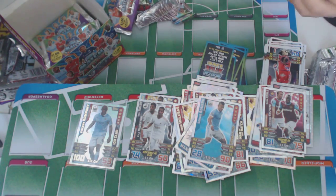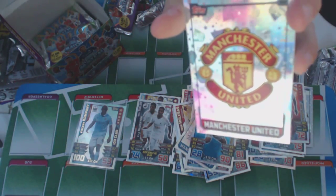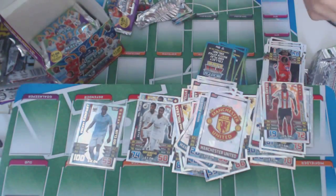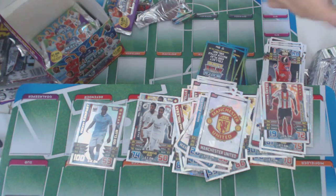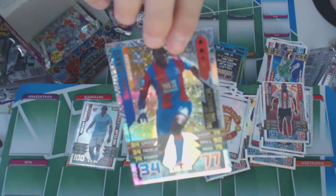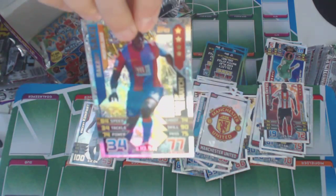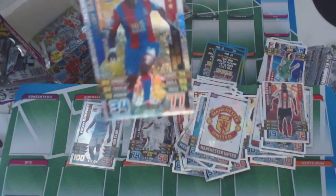Next pack — we've got the Manchester United badge. So we've got Man City, Man United, and Arsenal badges — those are nice to get. And Bakri Sakho of Crystal Palace, Man of the Match.